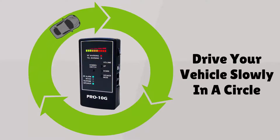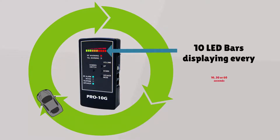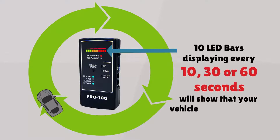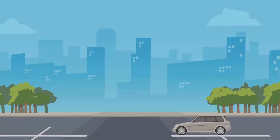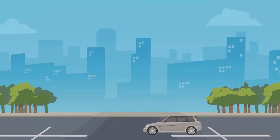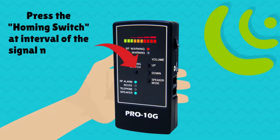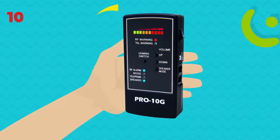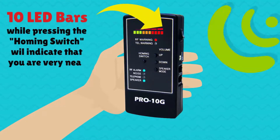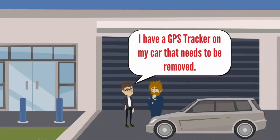Drive your vehicle slowly in huge circles while you monitor your Pro 10G sweep. If the LED displays all 10 bars every 10, 30, or 60 seconds, there is a 100% chance that your vehicle is equipped with a GPS tracking device. To locate the GPS tracker, start and stop the vehicle in between the confirmed signal intervals to keep GPS activated. Press the homing switch and hold the detector near every quadrant of the vehicle, front and rear, especially the rear bumper area — doing so at the identified time pattern when the signal is being emitted. If you get 10 LED bars when pressing the homing button, you are very near the tracker. Simply take your car to any mechanic and ask them to remove the GPS tracker.